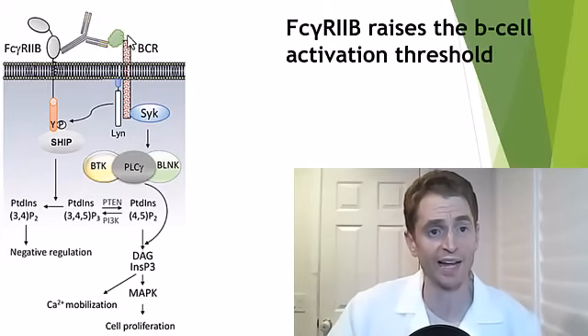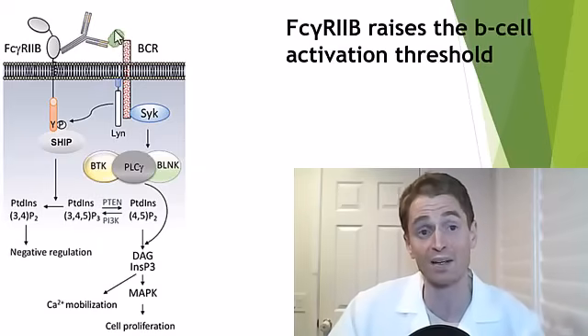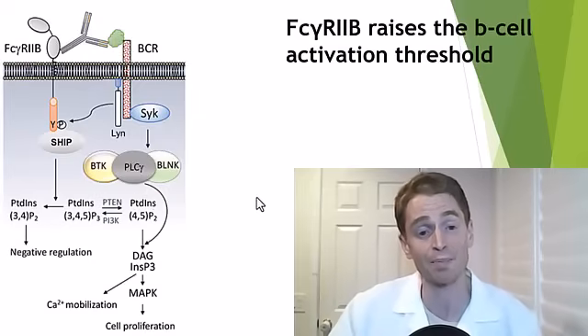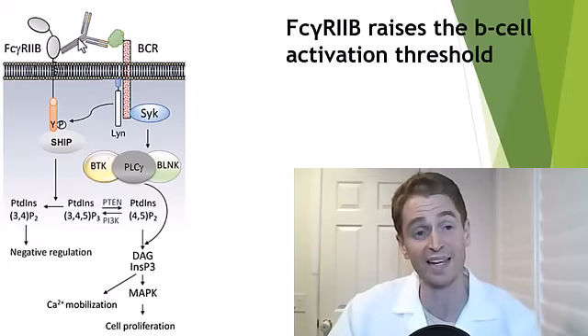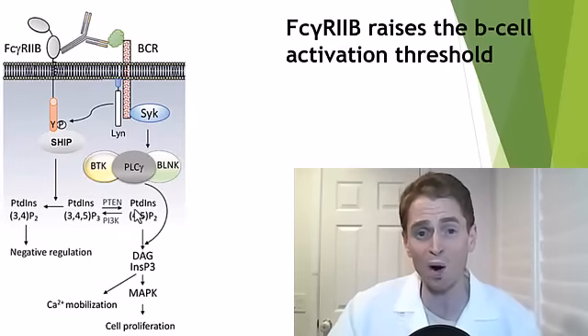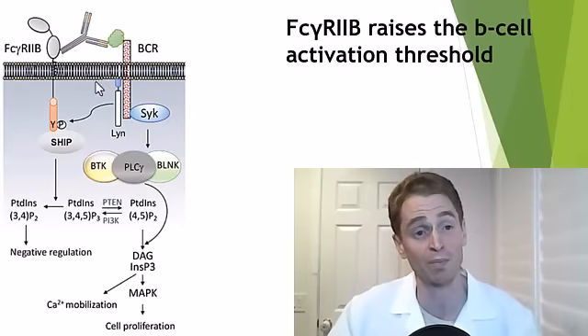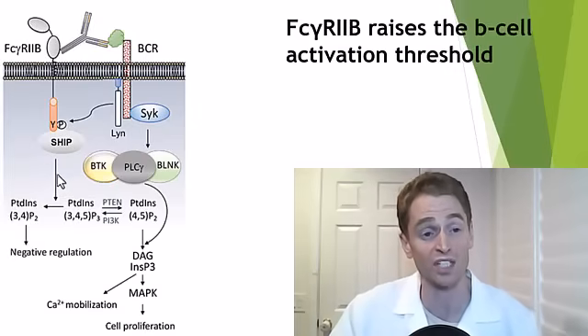Looking at another diagram: we have the cell membrane and the B-cell receptor interacting with the antigen — this could be a component of a virus or perhaps a myelin protein in multiple sclerosis. It initiates an intracellular cascade leading to cell proliferation and antibody production. But there's this other signal, FC-gamma R2B, which interacts with the FC component of the antibody and activates SHP1 and SHP2 inositol phosphatases, which interfere somewhat with the intracellular cascade — making it harder for the B-cell receptor to do what it's trying to do. This is essentially an inhibitory or regulatory signal, and there is evidence that FC-gamma R2B has importance in autoimmune disease — mutations in this protein have been linked to increased risk of lupus and rheumatoid arthritis. There's no such data in MS.